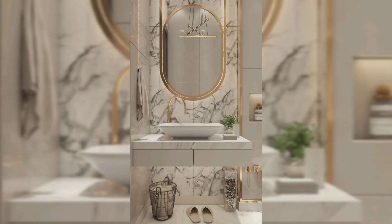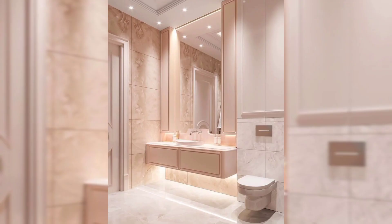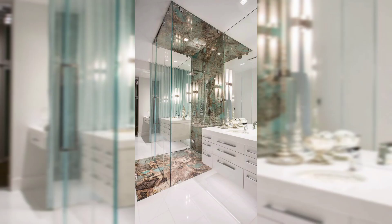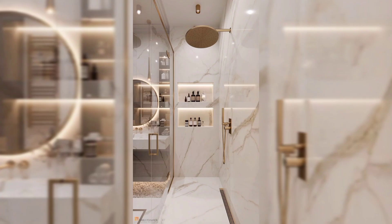Luxury bathroom design is all about creating a space that is both functional and beautiful. Option for luxurious materials like marble or natural stone for flooring and walls, to give the space an upscale feel. White, high-quality marble and double marble design ideas are part of the best collection for bathroom luxury design.